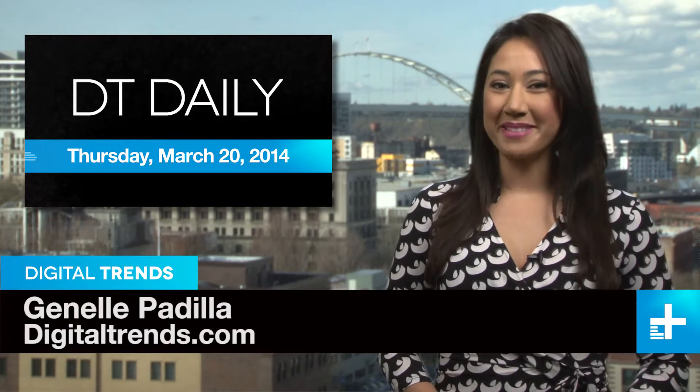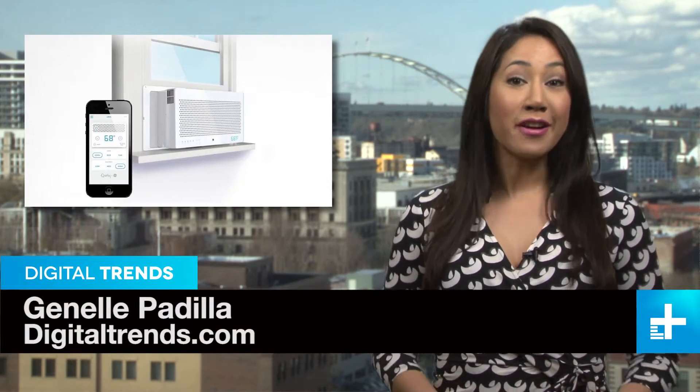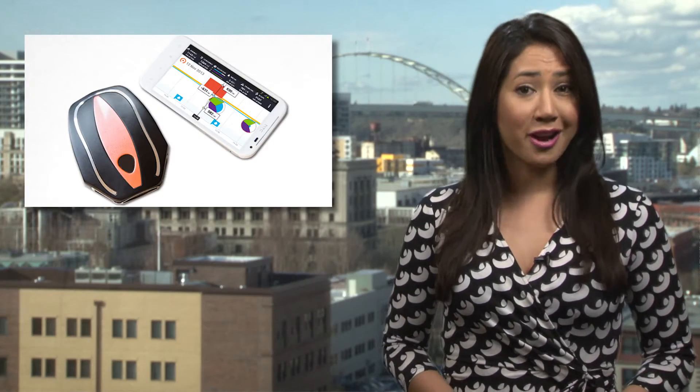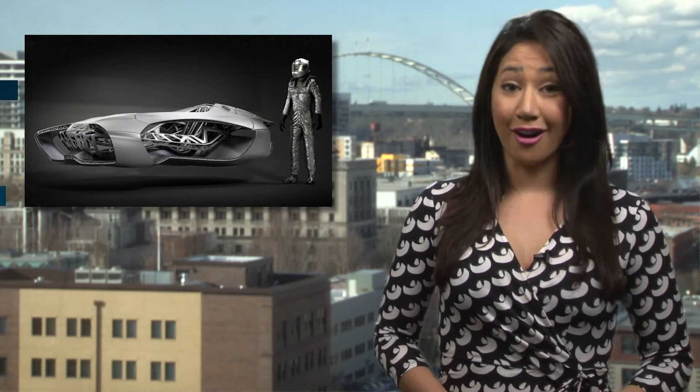Welcome back to DT Daily, I'm Janelle Padilla. Coming up today: a smart air conditioner joins the internet of things, the Tau Wellshell hits Kickstarter, and the Germans 3D print a full-size car.